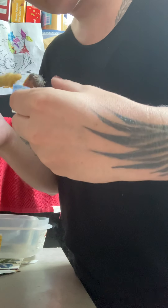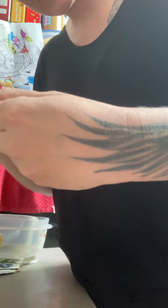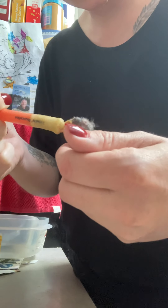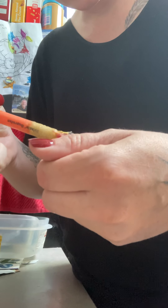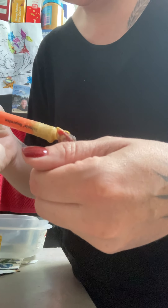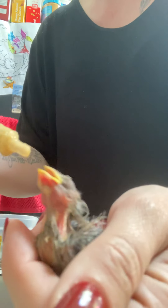I've got them on heat. Some of them are begging and some of them aren't. They're messy, messy eaters. What I'm feeding is some baby bird formula and also some bug protein.